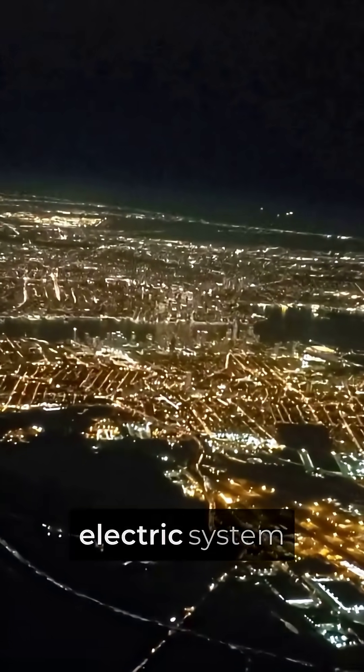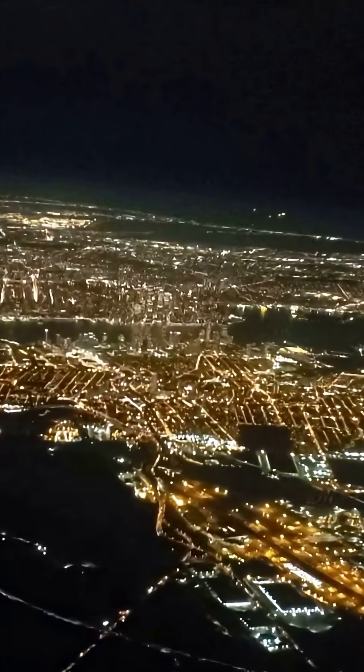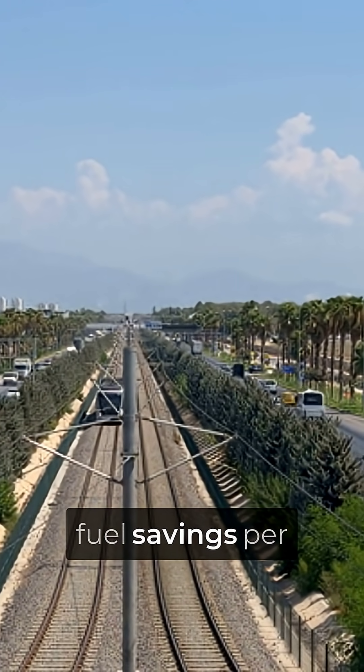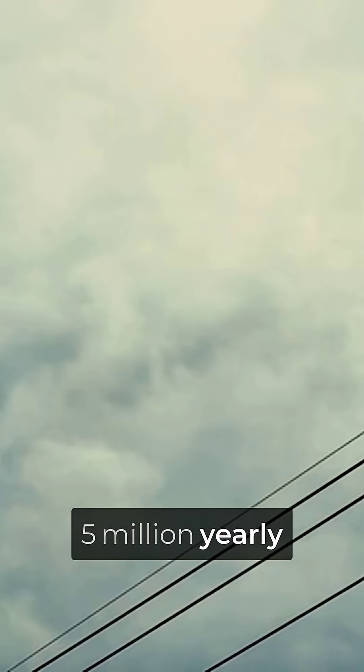This power-hungry electric system cuts total fuel consumption by half a percent. That translates to roughly $100,000 in annual fuel savings per aircraft. Airlines operating 50 A350s pocket $5 million yearly from what most people would assume is an energy-wasting system.